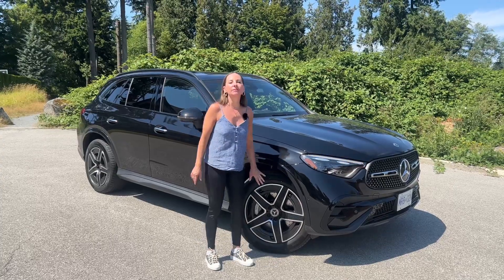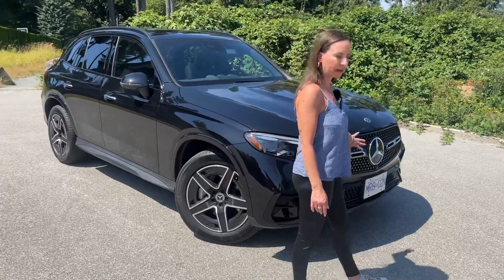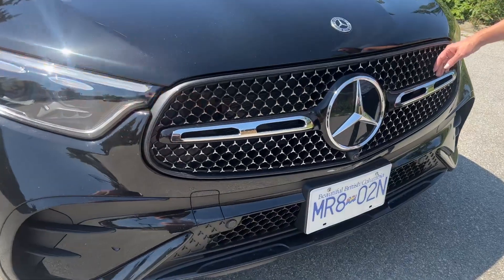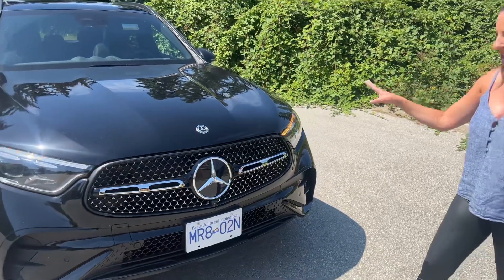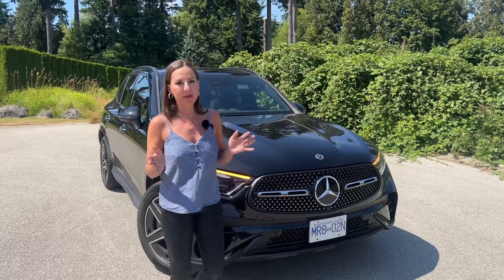You'll see some AMG styling cues. We have AMG wheels on here and some AMG stuff on the front end. Come have a closer look at this grille. I love all these Mercedes-Benz stars across the front. I think it looks really sharp, a nice contrast with this black on black. This is the obsidian black option, so it's not the base black — it's an optional paint.